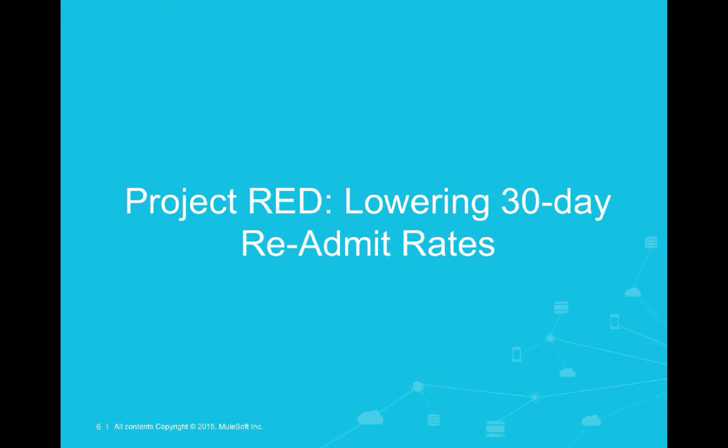In the acute care setting, the measurement of a 30-day readmission rate is used as a key metric to judge the organization's performance and efficacy of care, and specifically by CMS or Medicare, and it impacts our reimbursements. This really translates to the Affordable Care Act legislation that created new policies and new penalties for hospitals that had high 30-day readmission rates. Each year, these penalties become more stringent and more impactful.